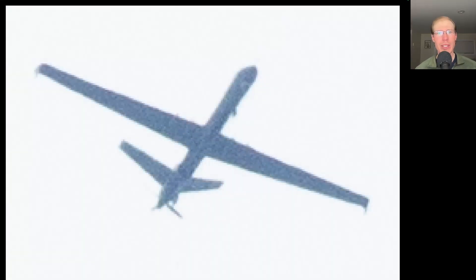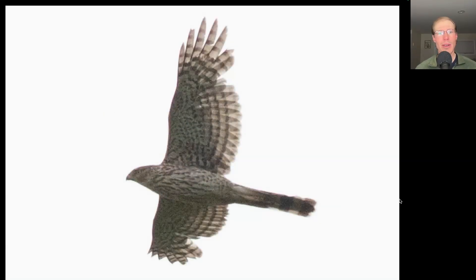Who was watching the watchers — them, or us, or both? Here we have a hawk with a long tail and a large head and wings held out straight, a very cross-like shape. We see brown teardrop streaking more concentrated to the upper breast. This is a juvenile Cooper's hawk.